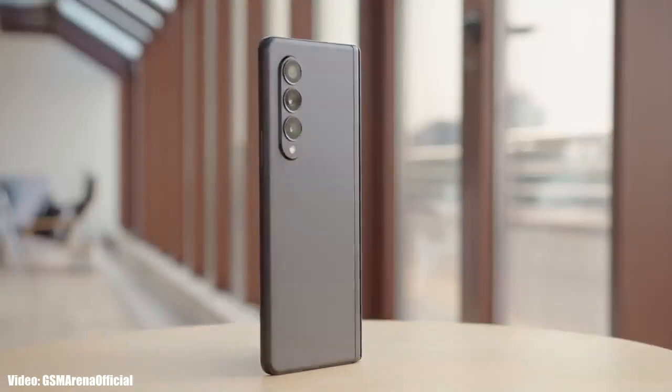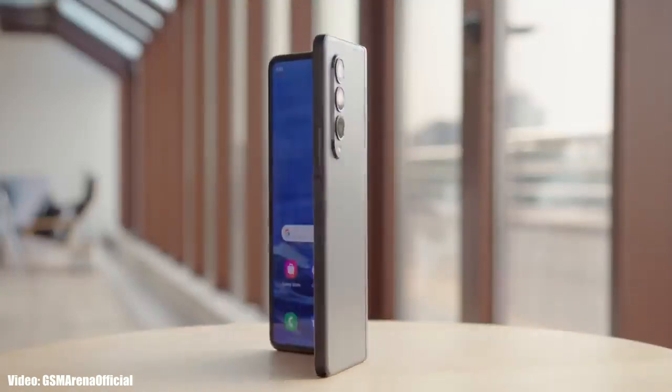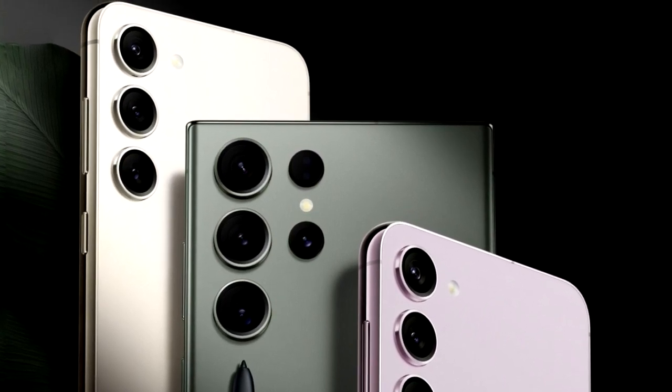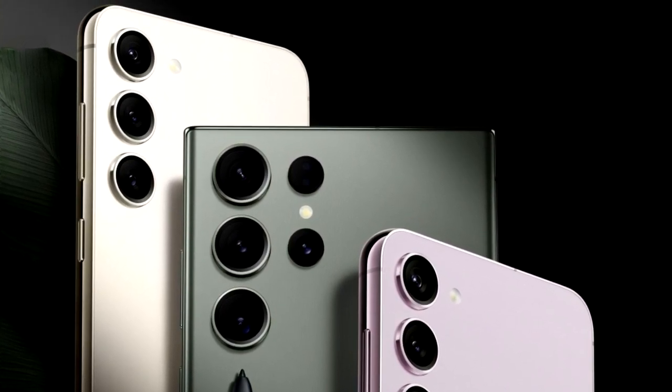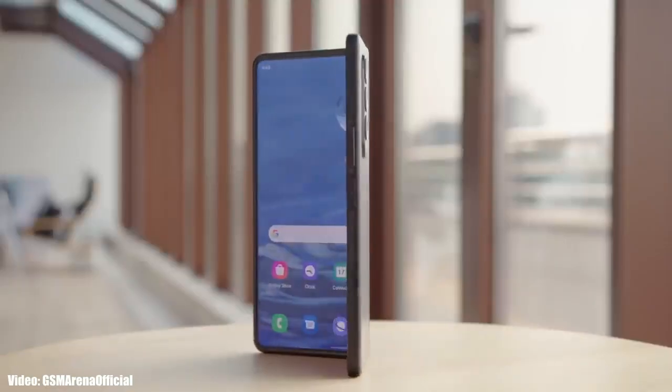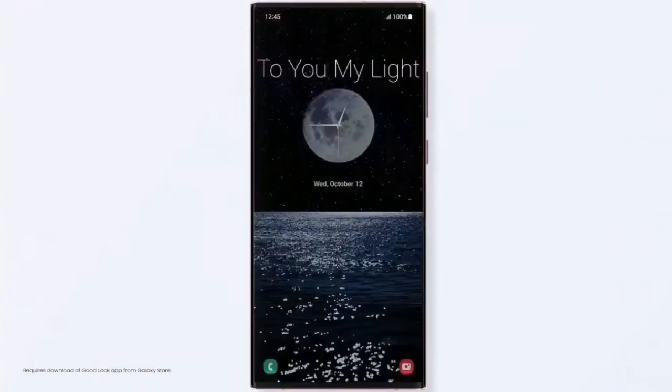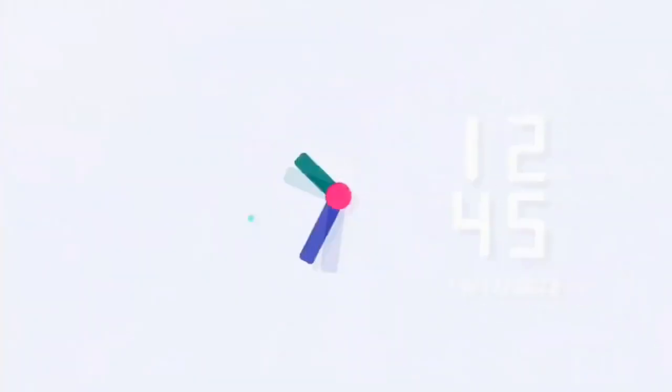We're just a few days away from the launch of Samsung's 2023 flagship Galaxy S series smartphone lineup, the Samsung Galaxy S23 series. But before that, let's take a look at the foldable smartphones from Samsung that will get the One UI 5.1 update. So if you have the Z Flip, Z Fold 2, Z Fold 3, Z Flip 3, Z Flip 4, or Z Fold 4, you will definitely get the One UI 5.1 update from Samsung.